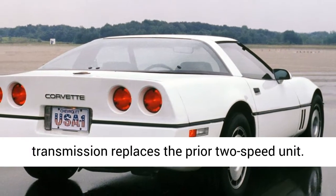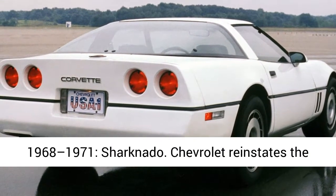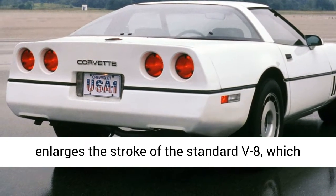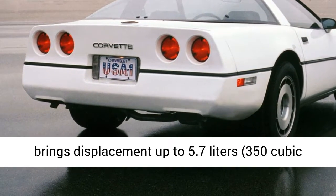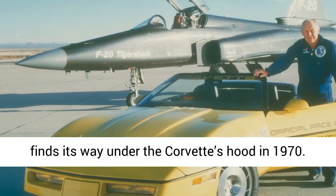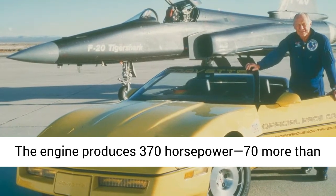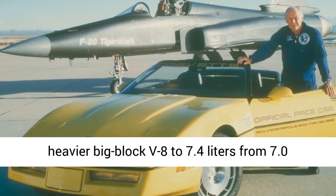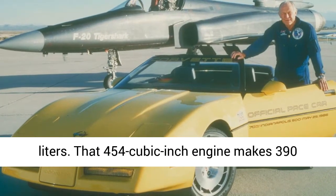Chevrolet reinstates the Stingray name in 1969, now as one word, and enlarges the stroke of the standard V8, bringing displacement up to 5.7 liters (350 cubic inches). A new V8, also displacing 5.7 liters, finds its way under the Corvette's hood in 1970, producing 370 horsepower — 70 more than the base power plant. Chevrolet also strokes the heavier big-block V8 to 7.4 liters from 7.0 liters. That 454-cubic-inch engine makes 390 horses and is dubbed LS5.